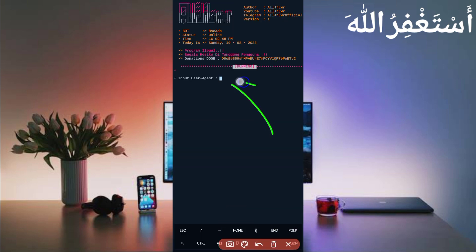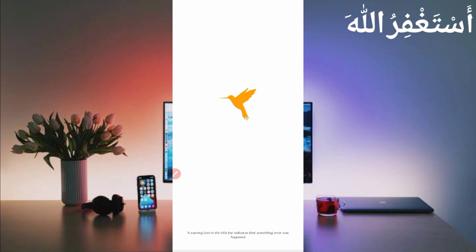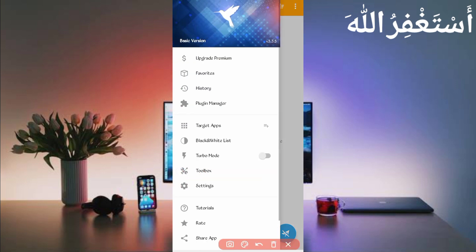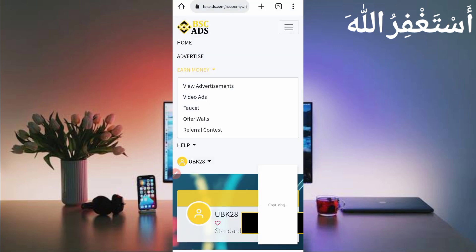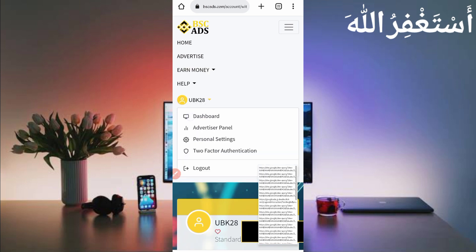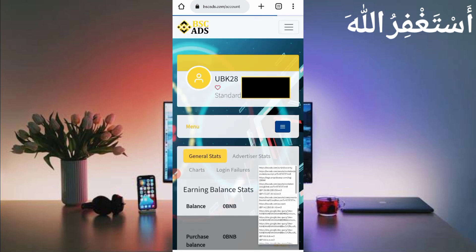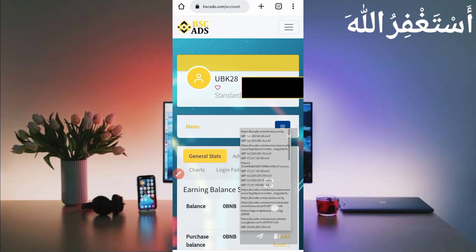Now we need the user agent and website cookie, which we will capture from HTTP Canary. Open HTTP Canary and link your web browser. If you are a new user, install the CSA certificate from Settings first — a guide video link is in the description. Click Start, open the website, open your account dashboard, and reload the page. Wait for the reload to complete.